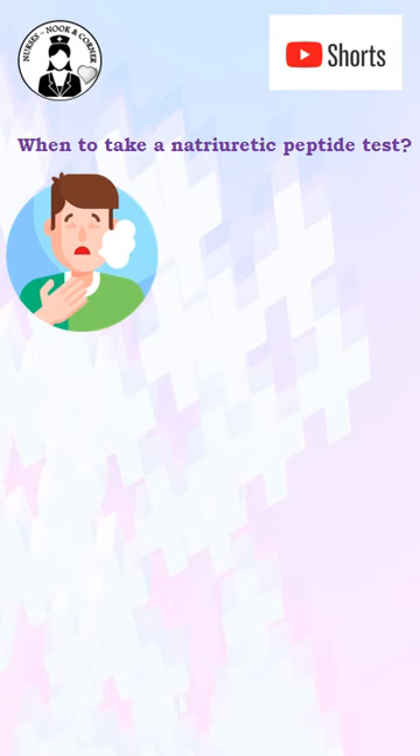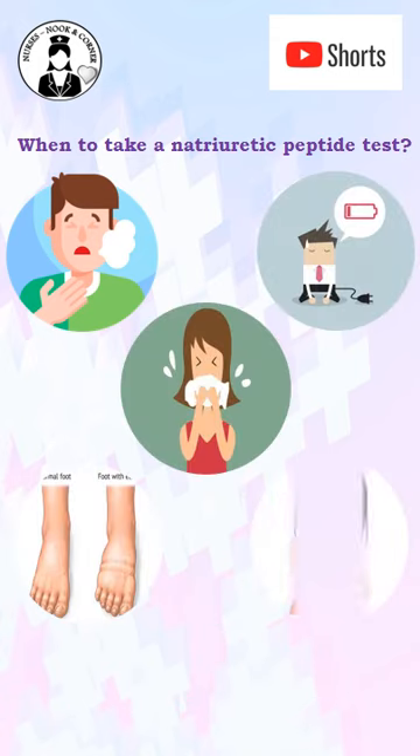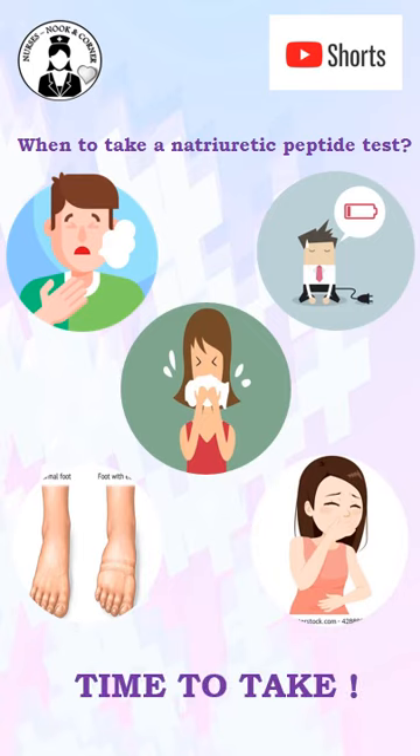You can take this test if a person has the following symptoms: difficulty breathing, fatigue, coughing, wheezing, swelling in the legs and feet, and loss of appetite or nausea. Then it's time to take the blood test to confirm heart failure.